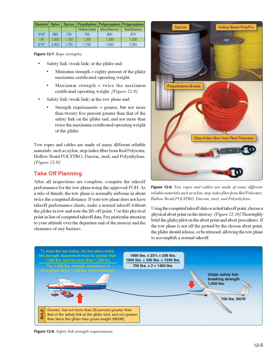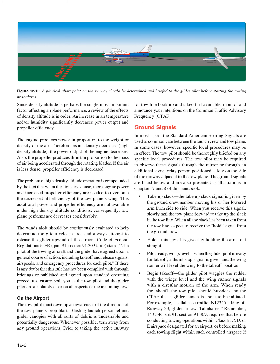Takeoff planning: after all inspections are complete, compute the takeoff performance for the tow plane using the approved POH. As a rule of thumb, the tow plane is normally airborne in about twice the computed distance. If no takeoff performance charts exist, make a normal takeoff without the glider and note the liftoff point. Pay particular attention to altitude over the departure end of the runway and clearance of any barriers. Choose a physical abort point on the runway, thoroughly brief the glider pilot on the abort point and procedures. If the tow plane is not off the ground by the abort point, the glider should release, allowing the tow plane to accomplish a normal takeoff.